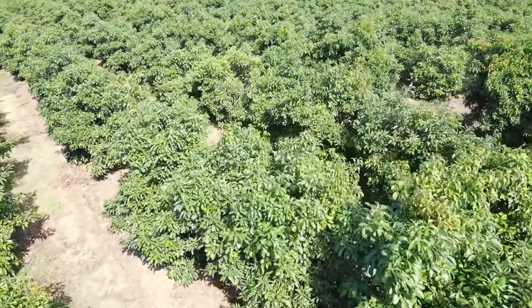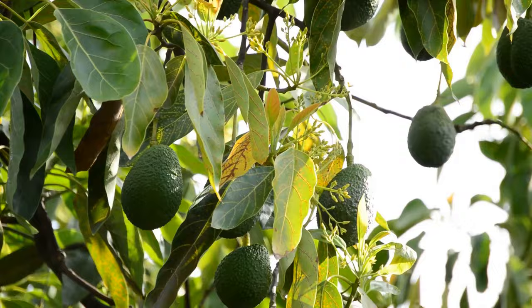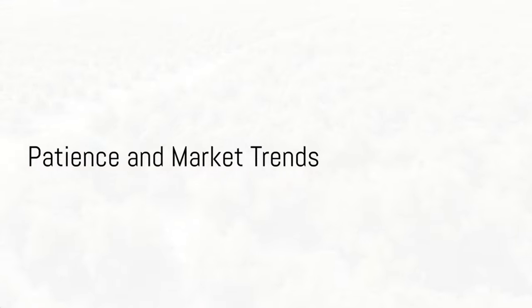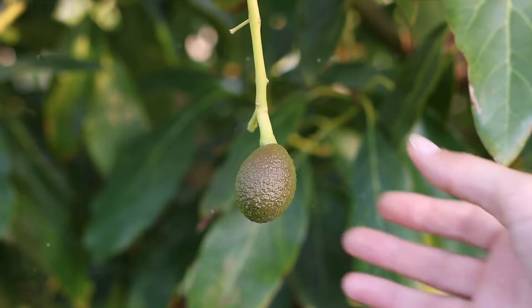Once your farm is set up, there are continuous costs to consider. Irrigation, fertilization, pest control, and pruning are all necessary to keep your trees healthy and productive. Remember, patience is key in avocado farming.